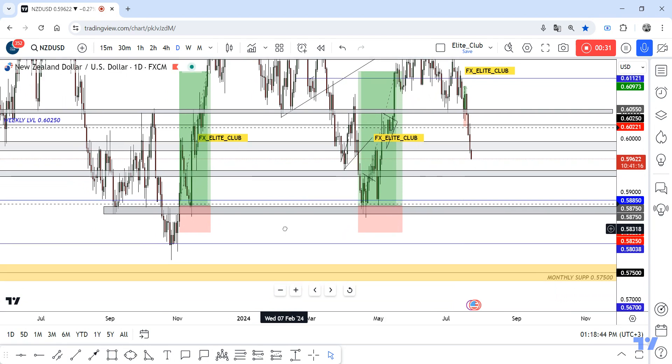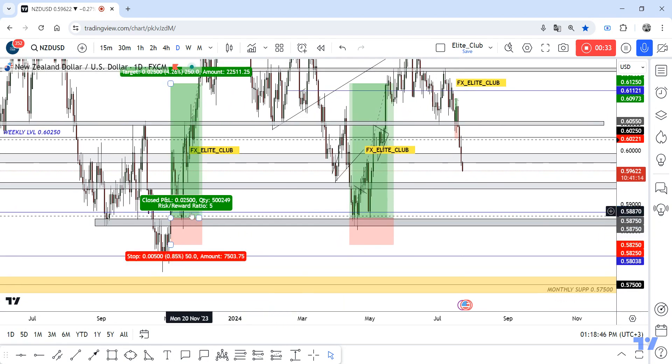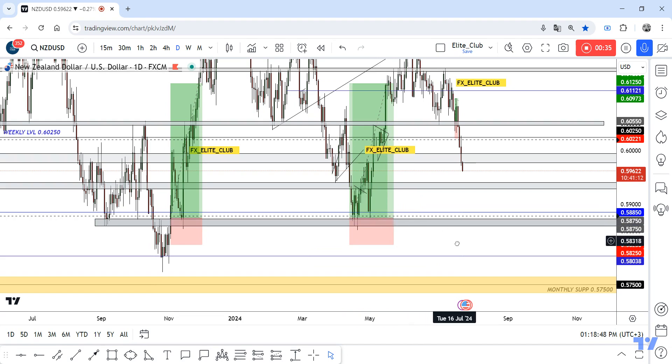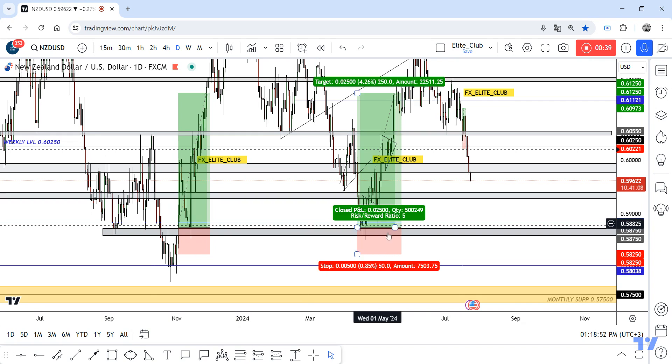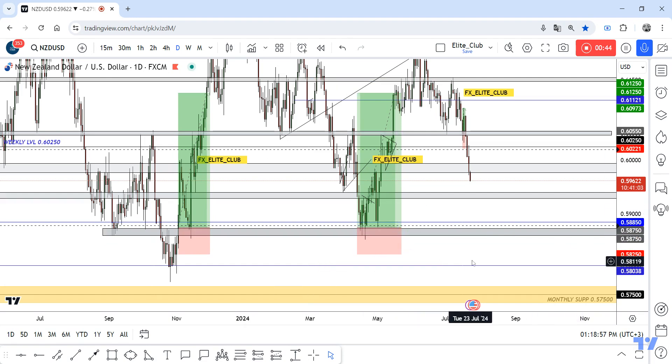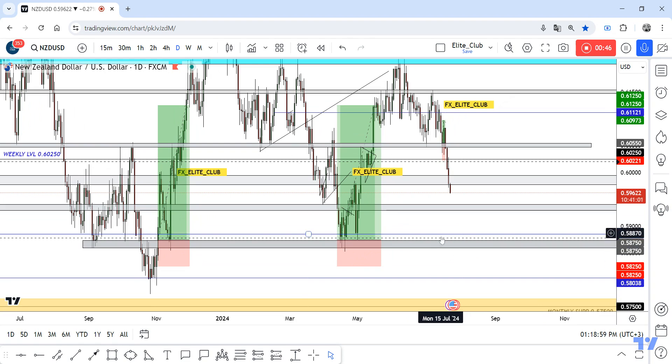I will leave the trade posted — you can put it as a limit order with these details: entry price, stop loss, and targets. I will wait for the price to go down more and more until it touches this support.